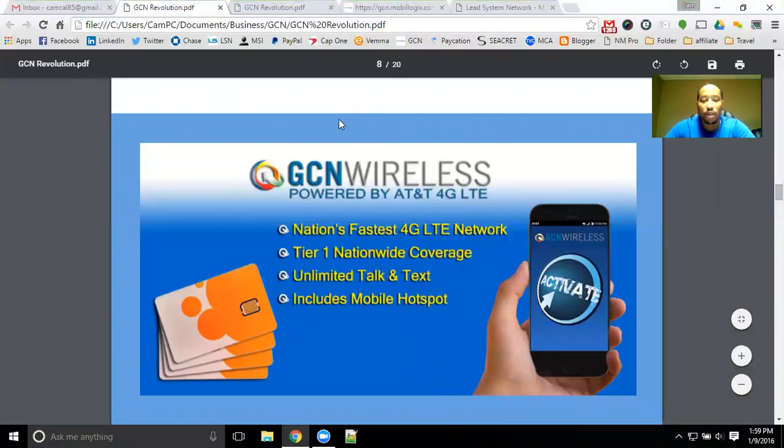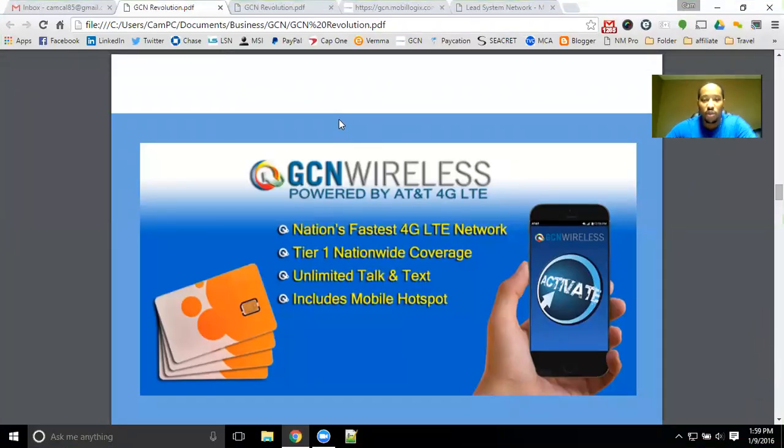Hey guys, Cam Callender here to share with you GCN Wireless. It will be the self-service company of the MSI concept. What we're running here with GCN Wireless is the best way to get your phone bill eliminated. GCN Wireless is powered by AT&T 4G LTE service.